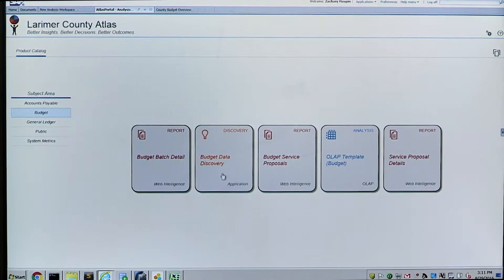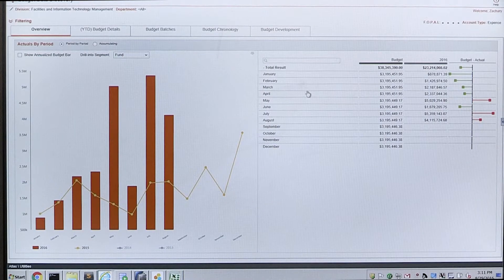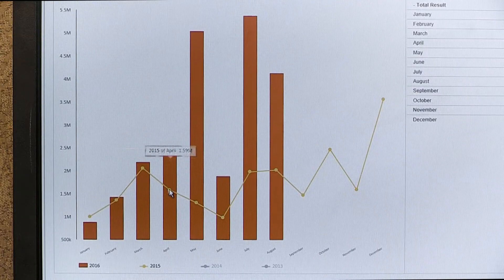When an internal employee logs into the Atlas system, they can quickly jump into the budget application and you can graphically see where you're spending your dollars, how your budget looks for next year.